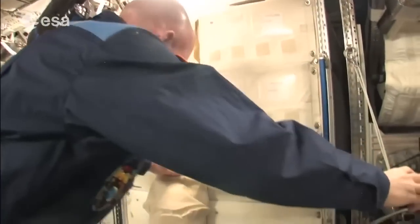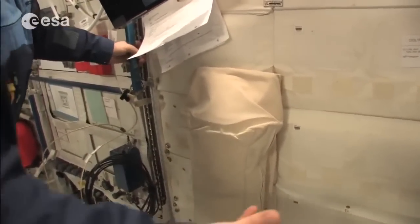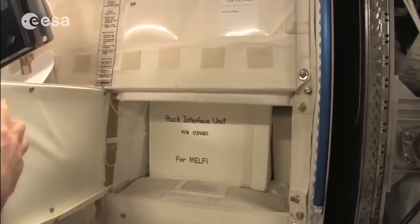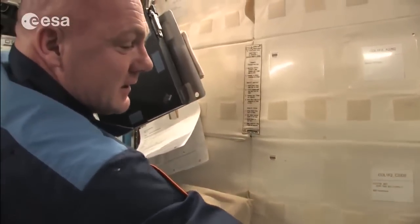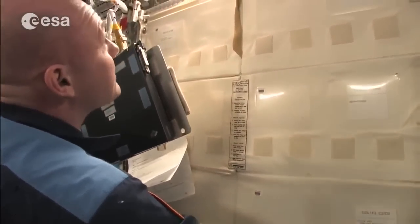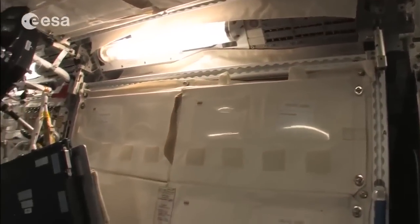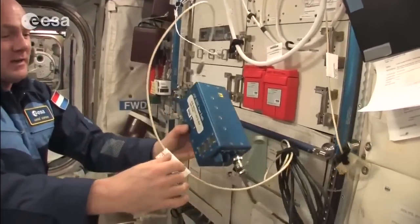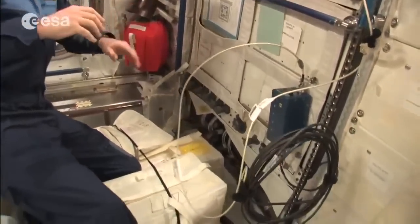Here you can see an example of how we get rid of trash — we have these containers for it. As I showed before, behind covers we have all kinds of cargo. On the ceiling you also see lamps, ventilation outlets, and power bricks — these blue bricks for power supply are everywhere. You have to be careful floating around because there are cables everywhere and you don't want to get caught behind them.